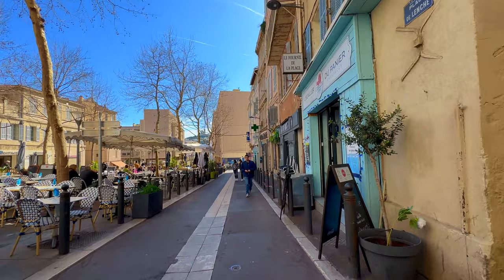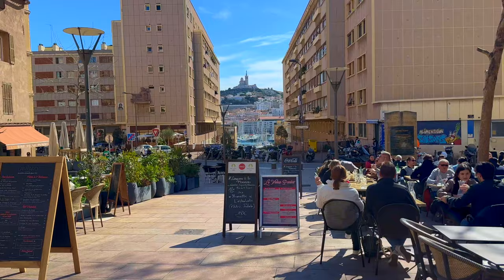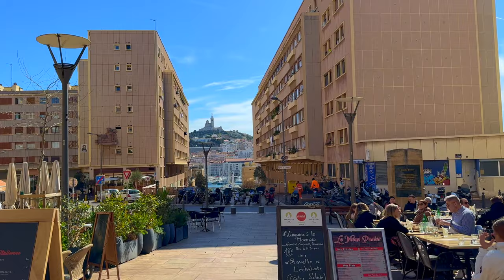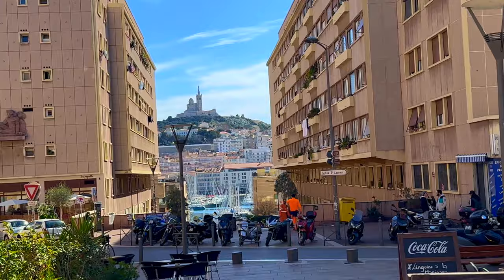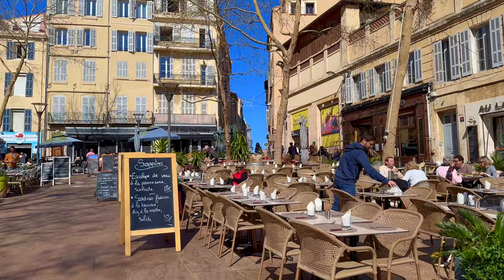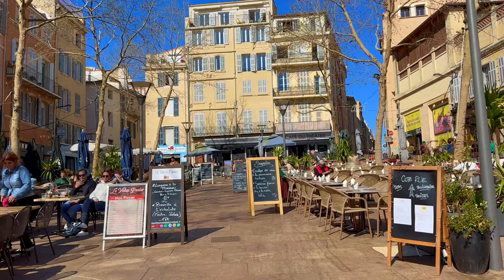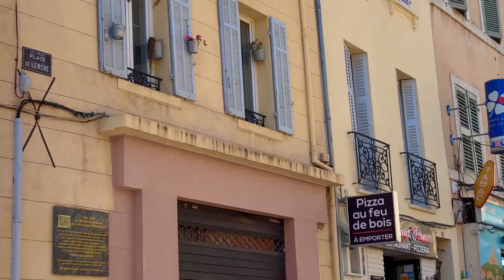Then we arrive at a typical square of Marseille. Now I stand in the middle of the square. In front of me, that's the Notre Dame de la Garde — the goddess of Marseille, who protects Marseille. Let's take a look at this square. It's a very typical Marseille square where you can enjoy sunshine, lunch, and a beautiful perspective.